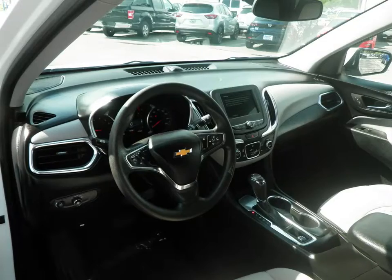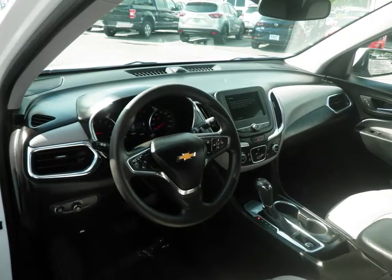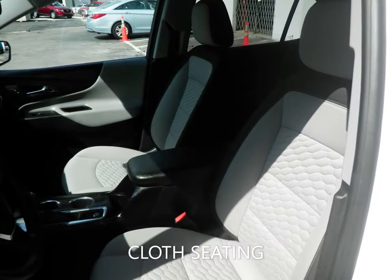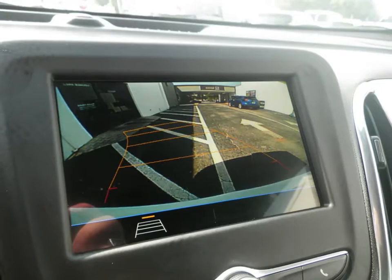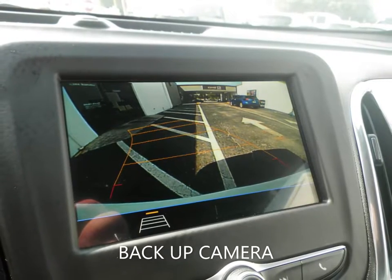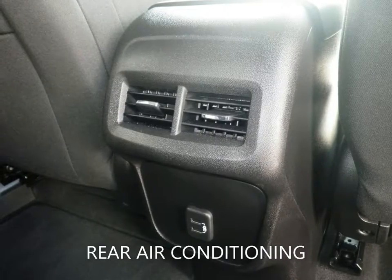With features like cloth seating, backup camera, Bluetooth, power driver seat, keyless entry, and a host of other features to make sure you travel in comfort. This Equinox is still under the factory warranty to give you peace of mind for the road ahead.